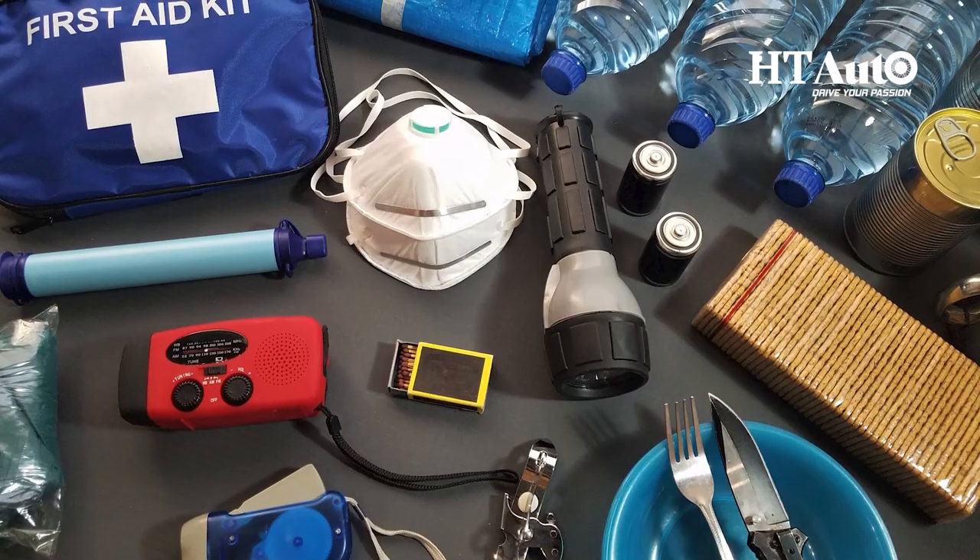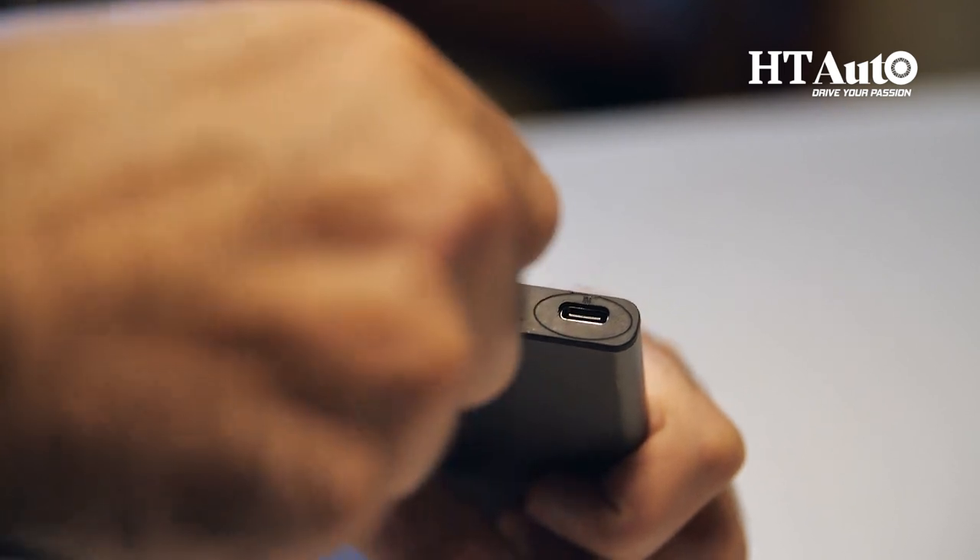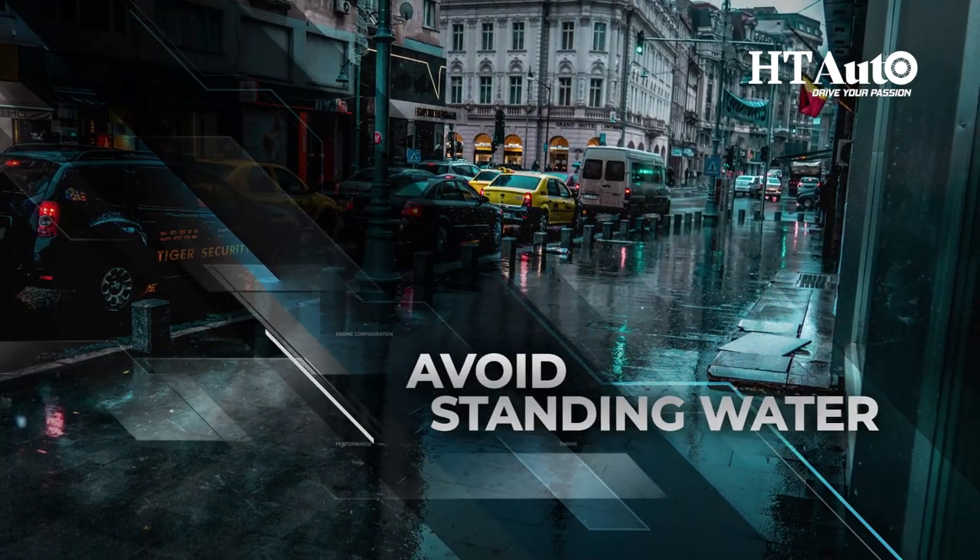Keep an emergency kit. During the rainy season, you might encounter flooding, power outages, or other emergencies. Keep an emergency kit in your car, including items such as a flashlight, a first aid kit, a blanket, and a portable phone charger.